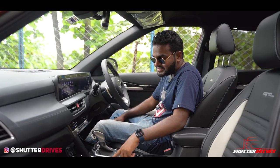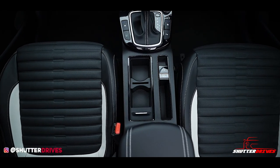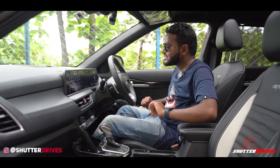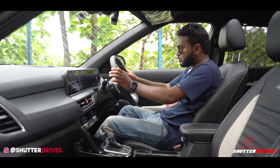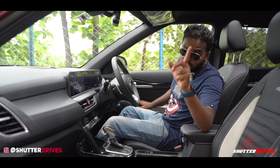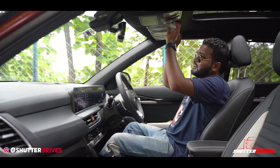You get ventilated seats and a button to trigger the surround view camera. There are a couple of cup holders, an electric parking brake, and a small armrest — but a small armrest is better than no armrest. The steering wheel feels very nice and premium to hold. All four windows get one-touch auto up-down function, which is very thoughtful of Kia. You also have an auto-dimming IRVM.